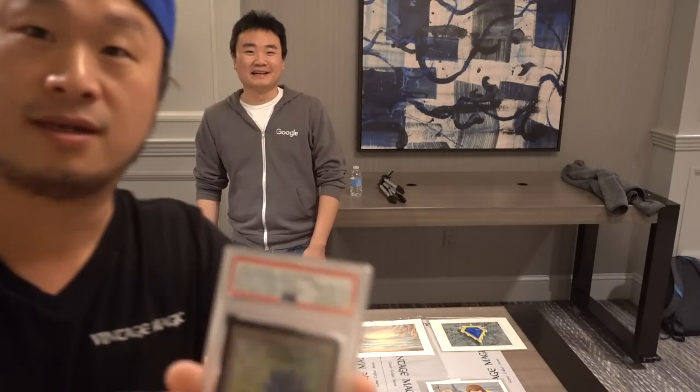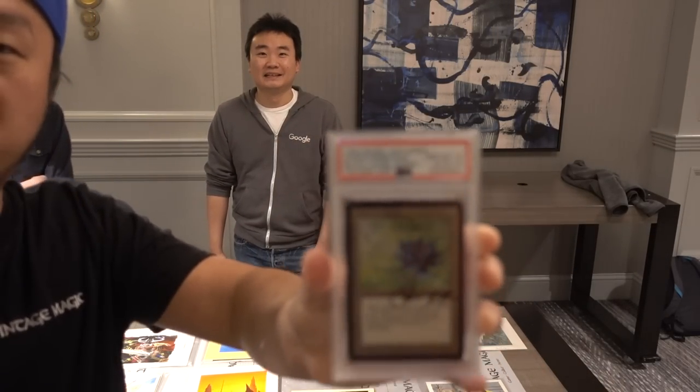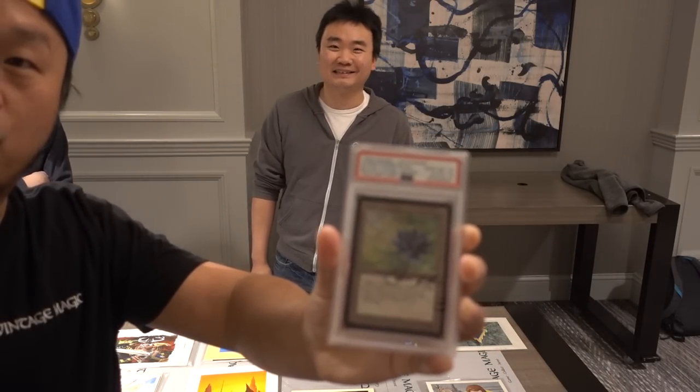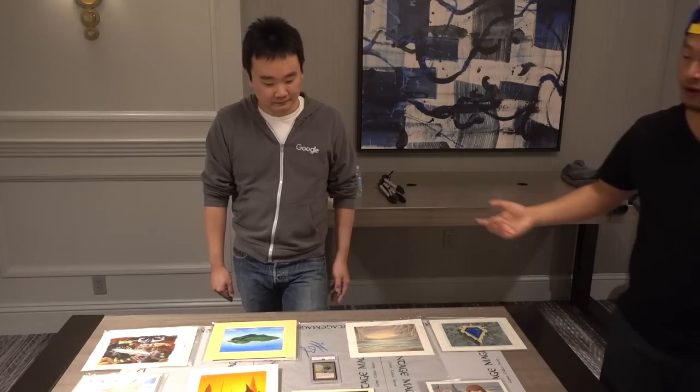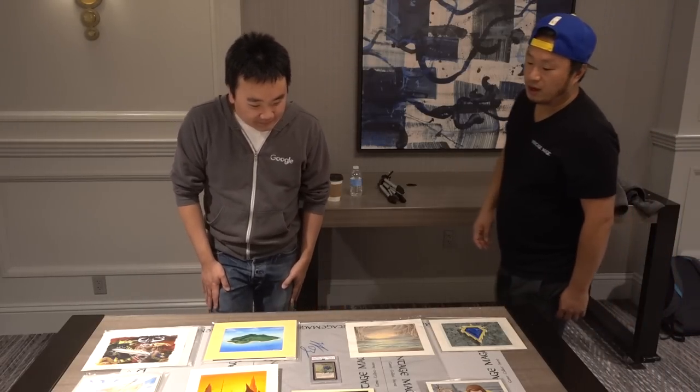PSA 10. So what we'll do is zoom in, guys — it's a PSA 10 Christopher Rush Autographed Alpha Black Lotus, with a 10 auto grade. So it's a 10 card grade and a 10 auto grade, which is very different. A 10 in PSA is considered gem mint.